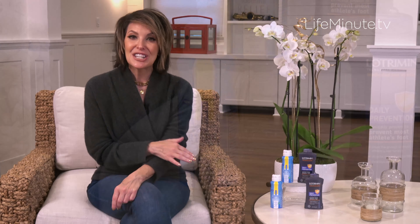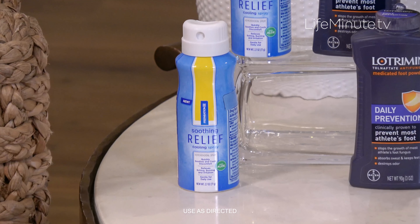In fact, 75% of Americans will have hemorrhoids at some point in their lives. So an essential I'm thankful for right now is Preparation H — in particular, their Soothing Relief Cooling Spray.